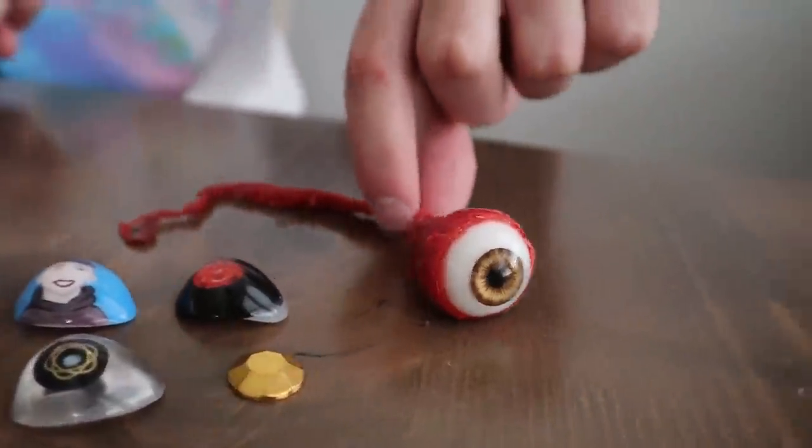Drop a like on this video and let's see if we can get to 50,000 likes! We have one more eyeball — the spookiest one ever. This is the scariest, most realistic eyeball, and it is actually my real eyeball that they removed from surgery. Well — it's not actually the eyeball from surgery; it's a prop eyeball I bought for YouTube videos. But it looks so realistic. I always use this for videos.